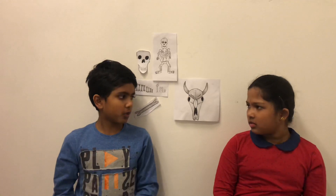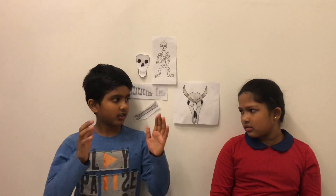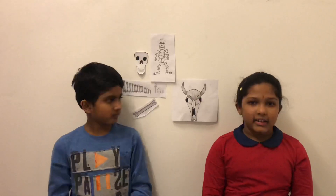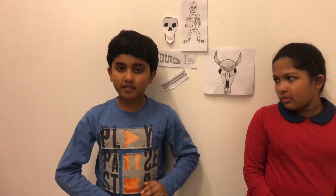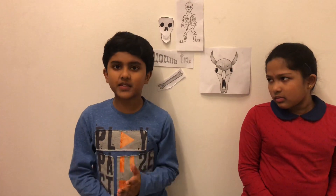Who do you think has more bones — is it adults or is it kids? It is the kids. Because when they grow bigger with age, certain bones will get fused into the bigger ones. When a baby is born, it will have around 270 bones, but an adult will have around 206 bones.